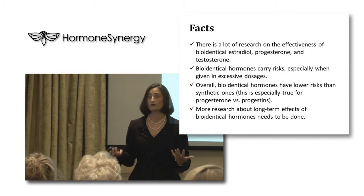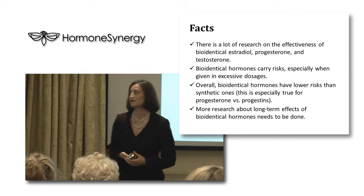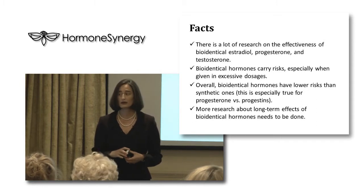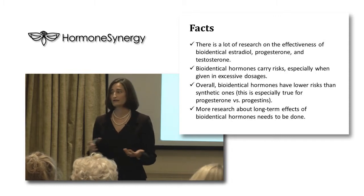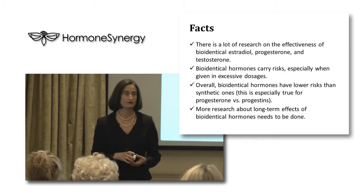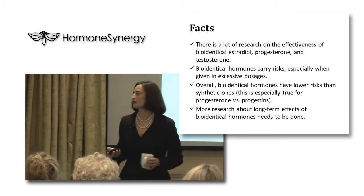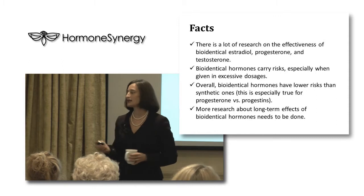I like to separate fact from opinion when talking about bioidentical hormones. Fact number one: there is a lot of research on the effectiveness of bioidentical estradiol, progesterone, and testosterone. So if you ever hear there is no research on bioidentical hormones, please know that is an inaccurate statement. That research is available free for download on our website — I've been maintaining it for eight to nine years and continue adding to it.